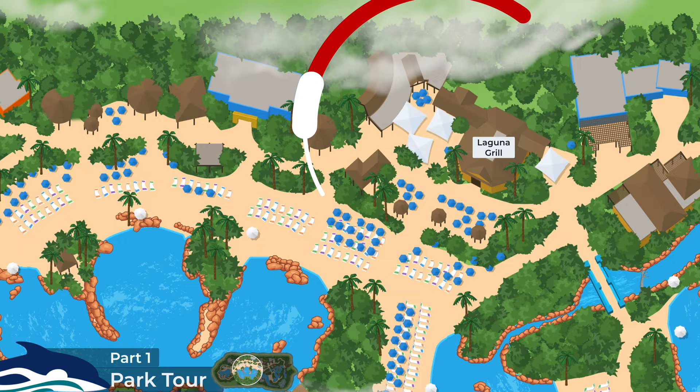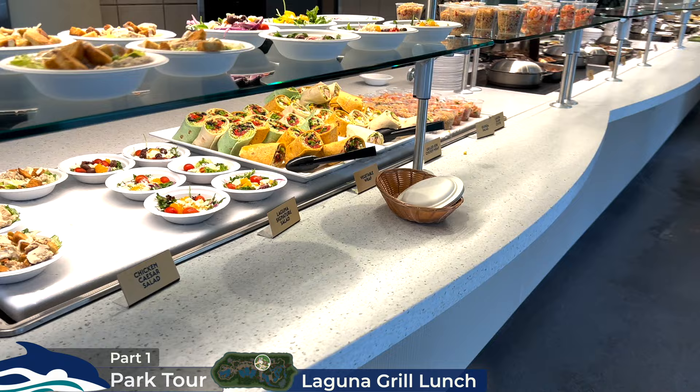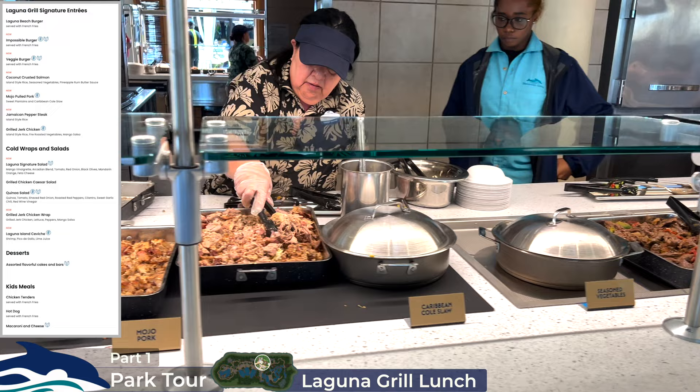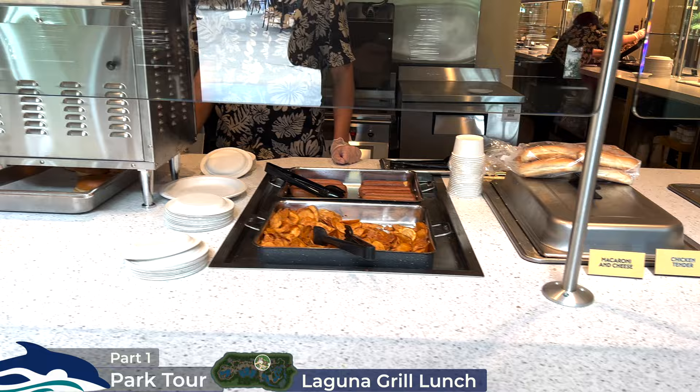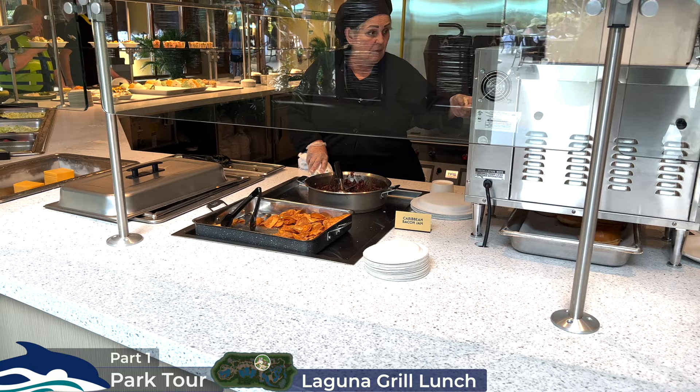There's a wider selection at lunch compared to breakfast. You'll find salad bowls, wraps, ceviche, mojo pork, Caribbean coleslaw, seasoned vegetables, Jamaican pepper steak, rice, jerk chicken, coconut crusted salmon, different cakes and brownies, and fresh fruit. For any fussy eaters, you have mac and cheese, hot dogs and chicken tenders. There are also homemade chips — or crisps as we call them in the UK — all of which can be enjoyed in shaded outdoor seating.